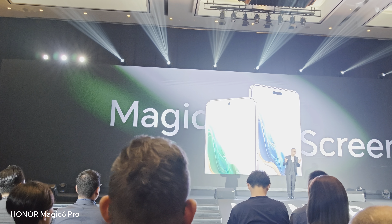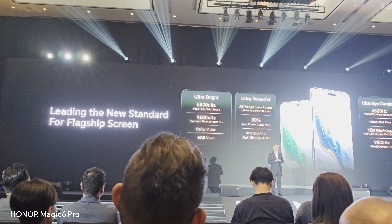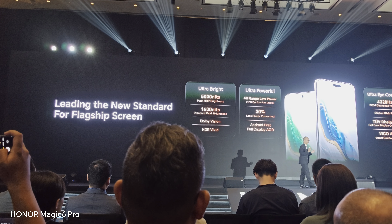Let's discover the screen's magic. 5,000 nits of peak HDR brightness — the industry's brightest display ever, with excellent visibility even under ultra-bright conditions.